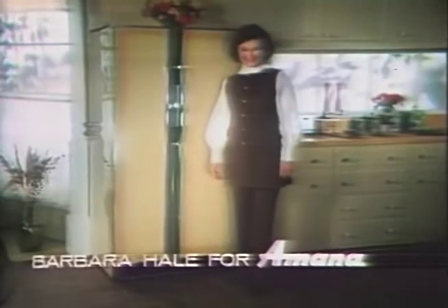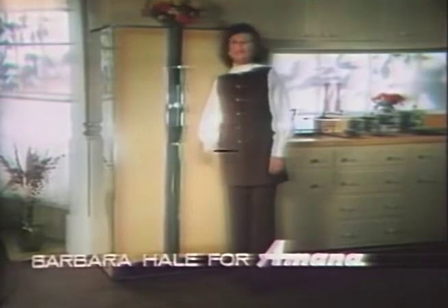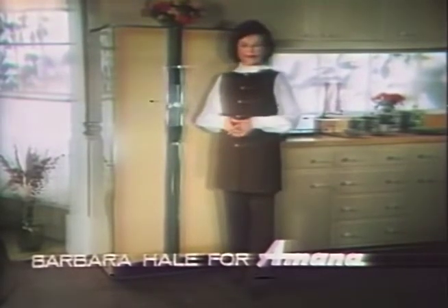From Amana. Think this is just a refrigerator? It's not. It's an Amana side-by-side — a family-size refrigerator freezer with five independent temperature zones you control for better food keeping.